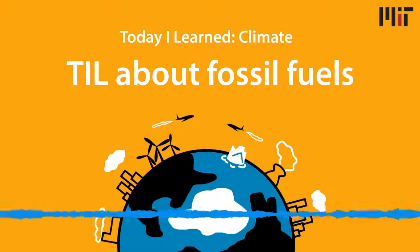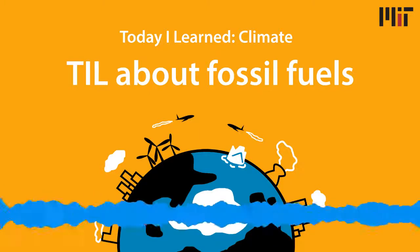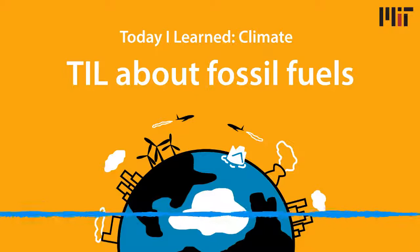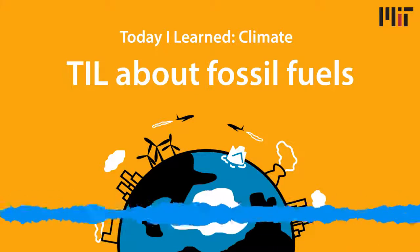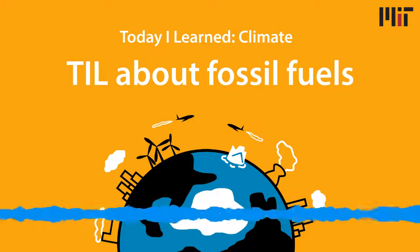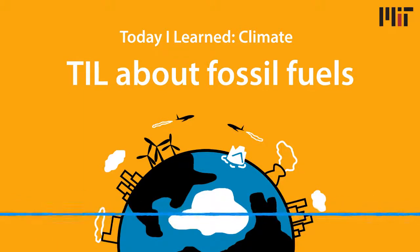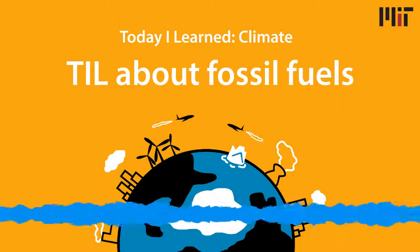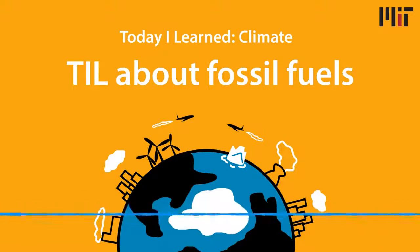They also put out a podcast where you can hear more from John Riley and Professor Noelle Saline — just search for MIT Energy Podcast or check out the links in our show notes. Send us any questions or comments by tweeting us at TIL Climate or emailing us at TILClimate@MIT.edu, especially as we're picking topics for Season 3. Today I Learned Climate is brought to you by the MIT Environmental Solutions Initiative. Thanks to John Riley for speaking with us, and thank you for listening.